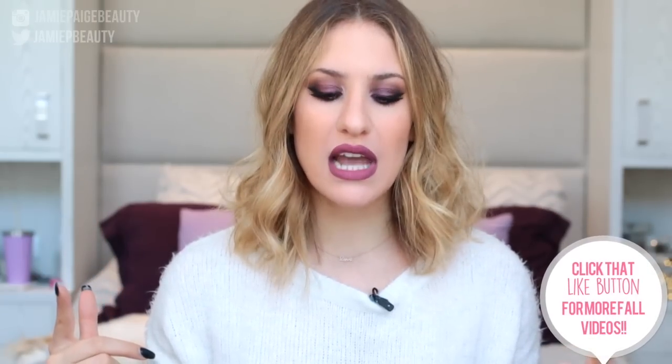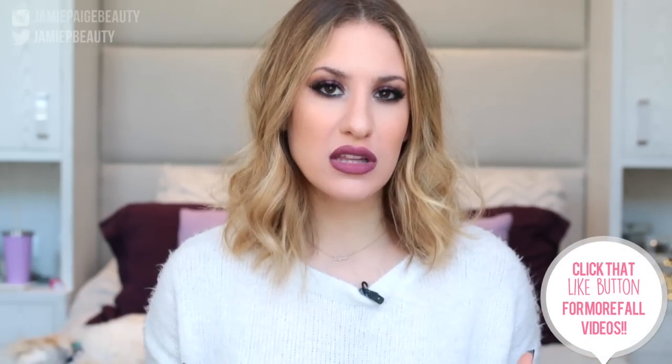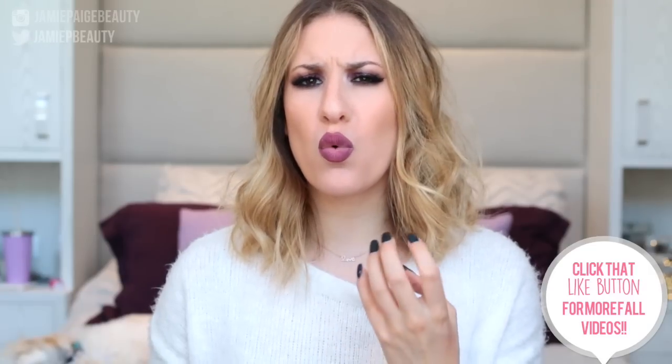Today I'm going to be talking about all my must-have beauty products for fall. I've got a lot of eyeshadows, some lipsticks, some blushes — everything that I think you need in the fall time. To me, fall makeup colors are jewel tones, rich warm browns, burgundies, and greens — just all of the most beautiful makeup colors come out in the fall time.